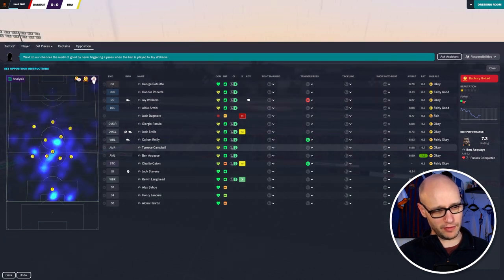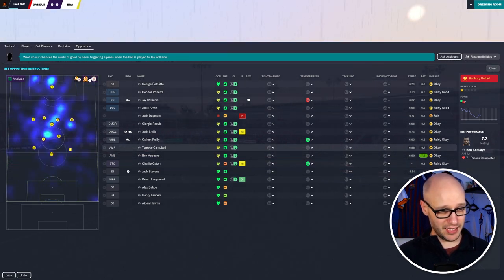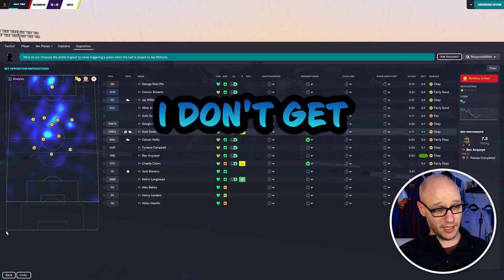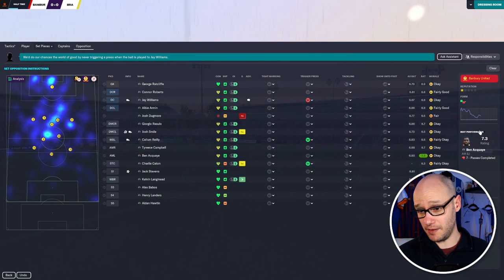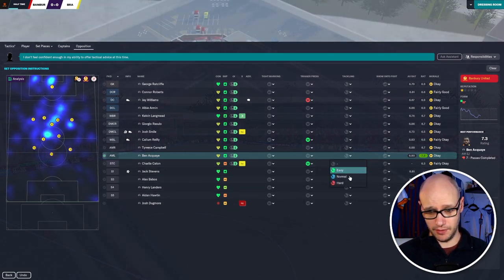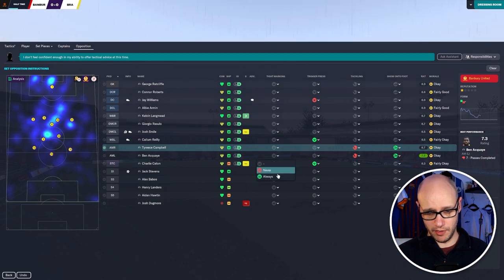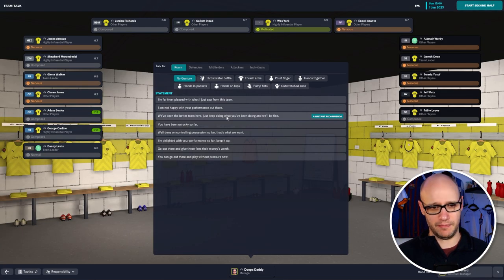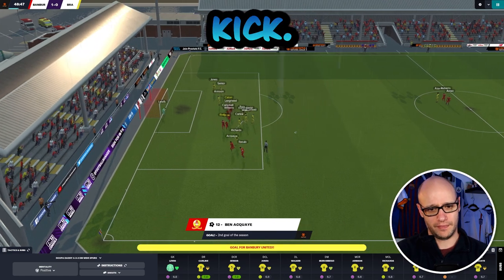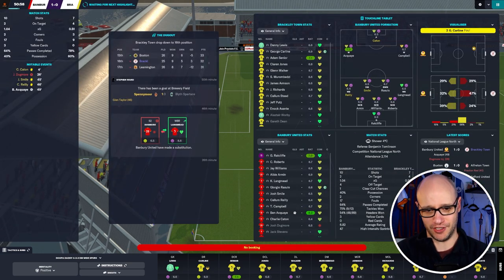They're playing 4-3-3 like us — that's probably why it's so evenly matched. Looking at the heat map, it's around the 8. Their best performer is Acqua on the left wing, so we've got nothing on him currently — we want to hard tackle him, show him onto his weaker foot, and tight mark him. We've been the better team but it's been tight and they've been unlucky. Then Banbury get a free kick — their best player steps up and scores an absolute screamer. Nothing we could do about that.